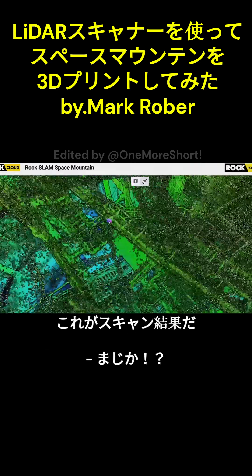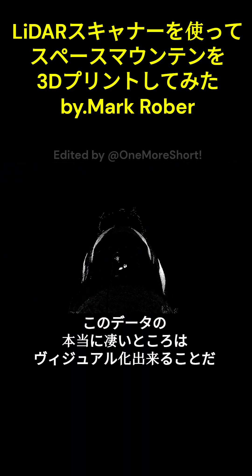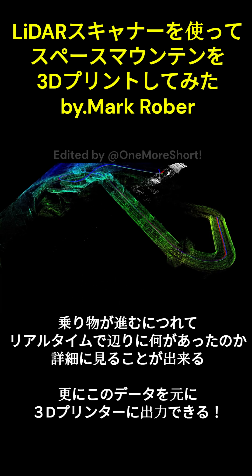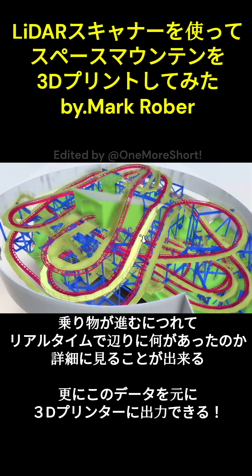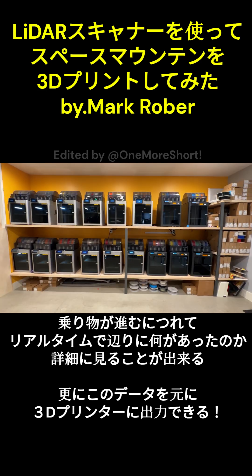This is from the LiDAR you were wearing on your chest. All of this is totally in the dark. What's really cool is we could visualize what was recorded as the ride progresses — you get a sense of what the LiDAR was seeing in real time. But what's even cooler is we can now use that data to make an actual tabletop 3D model of Space Mountain with the help of our army of 3D printers.